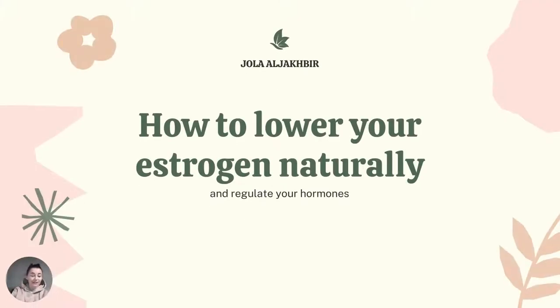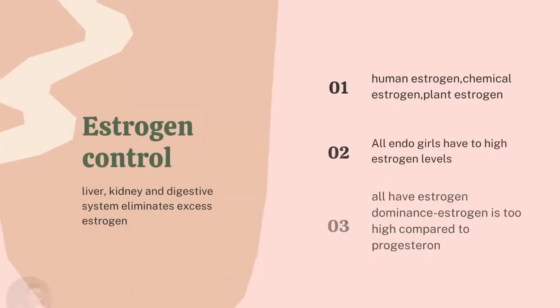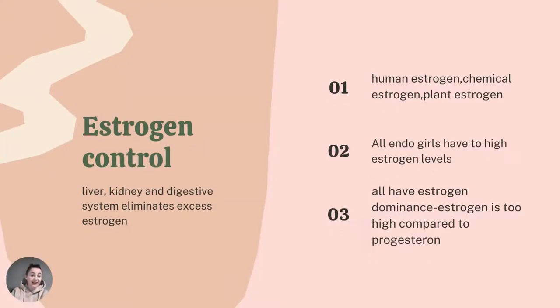Today we are going to talk about how to lower your estrogen naturally. It's a very important subject because the majority of endo girls have too high estrogen — essentially all of them — and we also suffer from estrogen dominance, which means estrogen is too high compared to progesterone. You should know that there are a few kinds of estrogen: human estrogen, chemical estrogen, and plant estrogen.